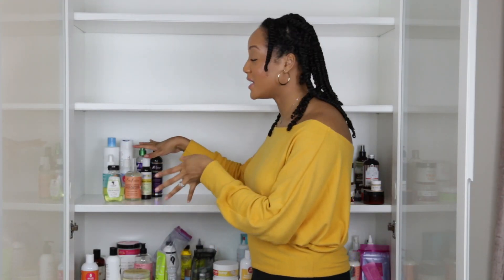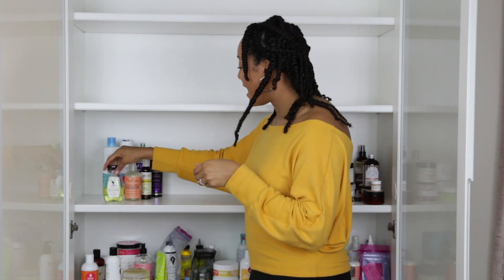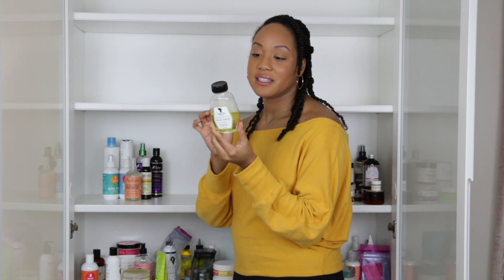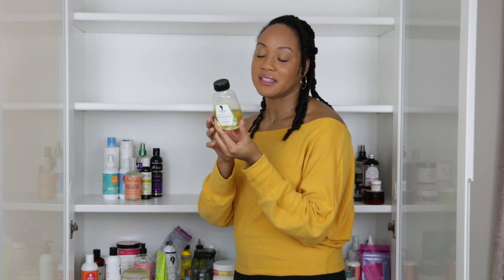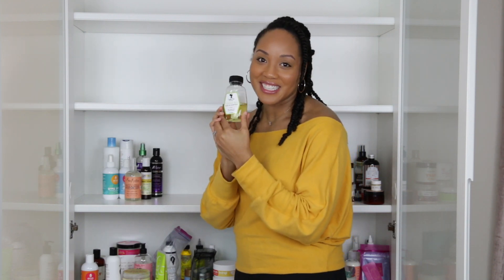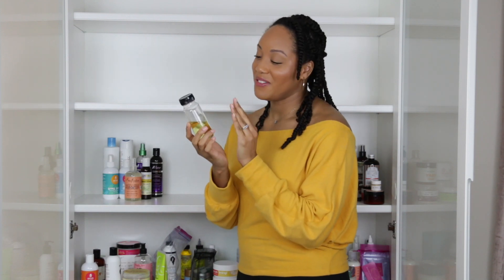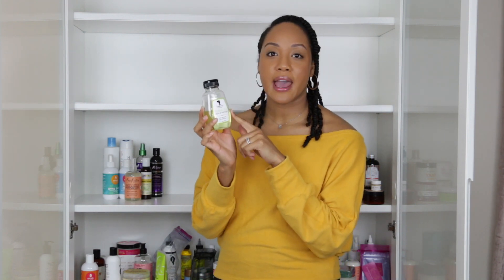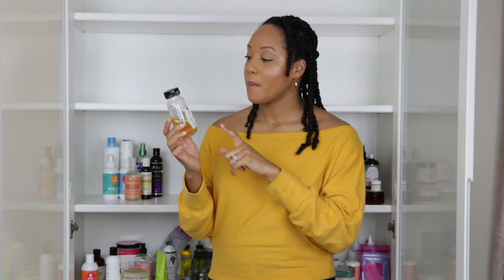Starting with the stuff I found underneath my sink — the first thing is the Camille Rose Naturals Herbal Tea Seal and Soften. It's a hair oil with nettle leaves, sayes, marigold flower, patchouli leaf, and lavender flowers. I love this oil. I haven't been using it recently because it's pretty heavy and I've been going for a more voluminous, light and fluffy look. But when I need a heavier oil that still penetrates my low porosity hair, this is my go-to. I'm keeping this.